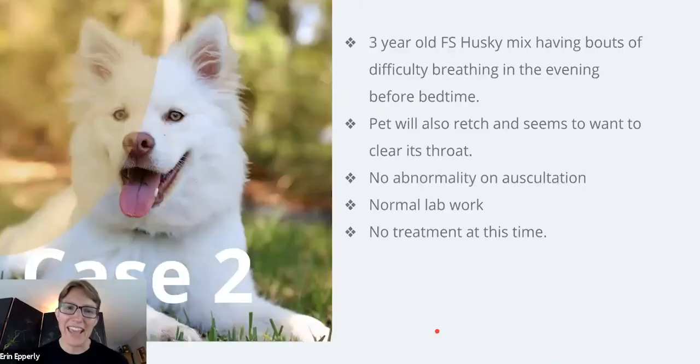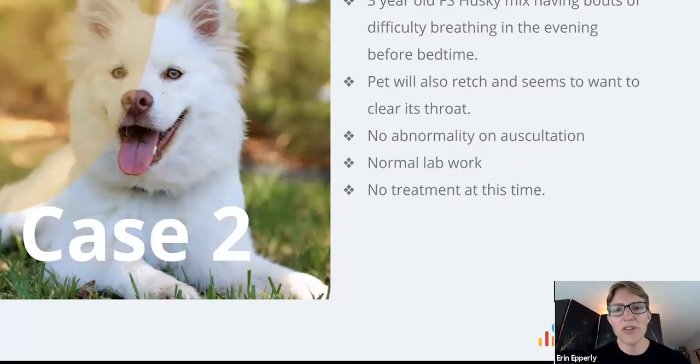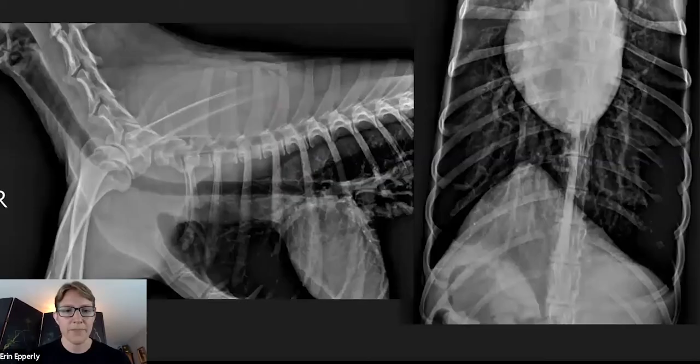Now we're moving on to the next case: a three-year-old female spayed husky mix who's been having bouts of difficulty breathing in the evening before bedtime. She was also having some retching, but otherwise she's pretty normal on physical exam, normal lab work, and she hasn't been treated with anything. Here are her radiographs — take a look before we make some comments on them.